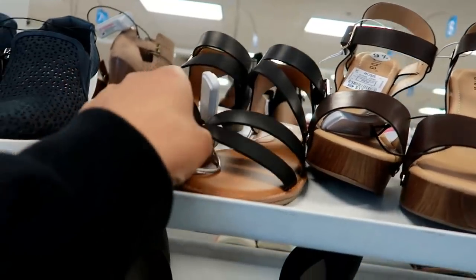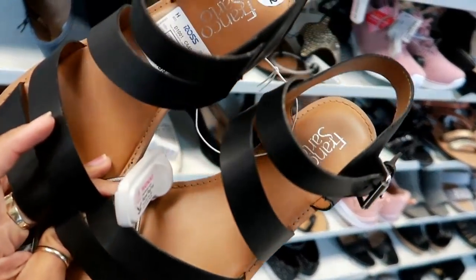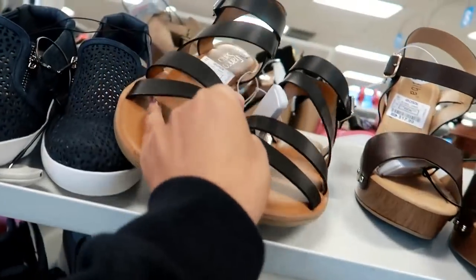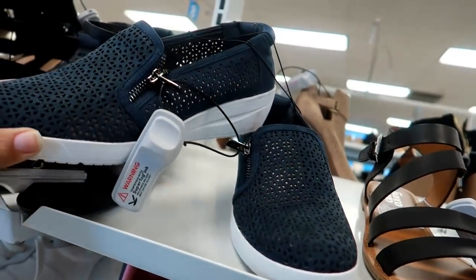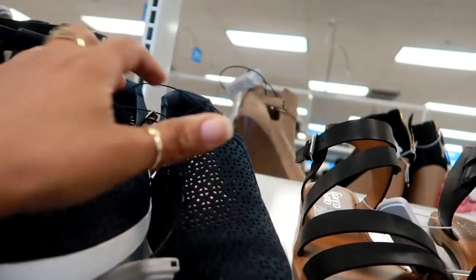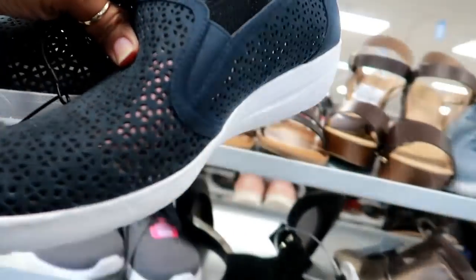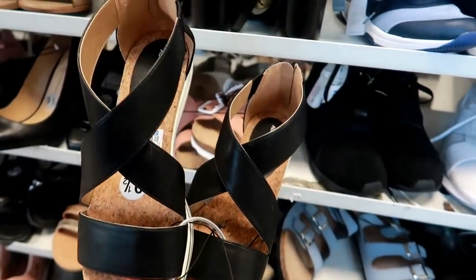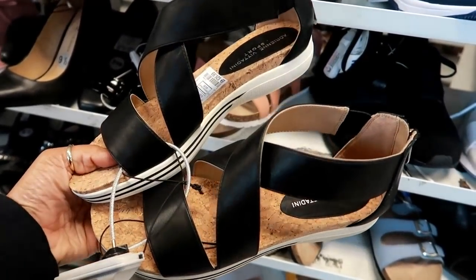Right next to it there is a pair of Franco Sardo — like that — for $19.99. And I couldn't help but notice these; these are Incline AK Sport, cute little slide-ons for $29.99. Here's these for $26.99 — I've been seeing this style everywhere but I really like it.